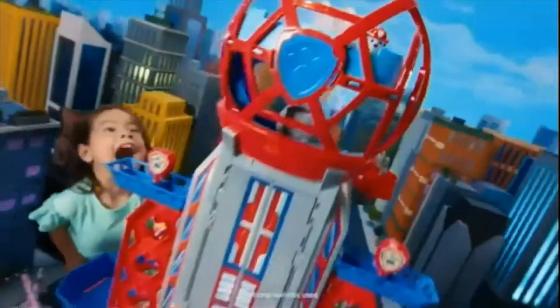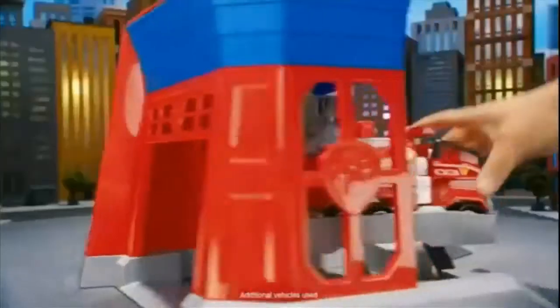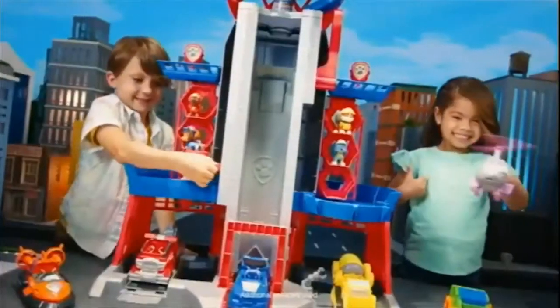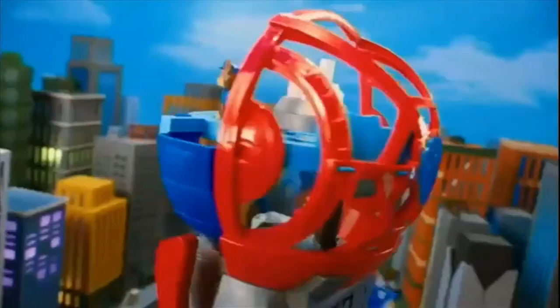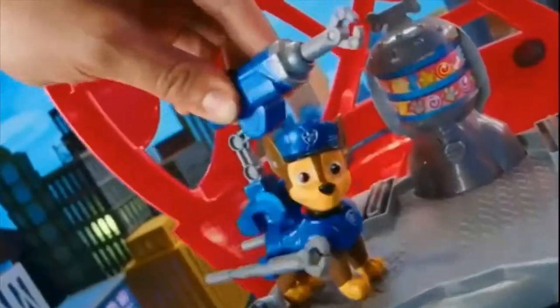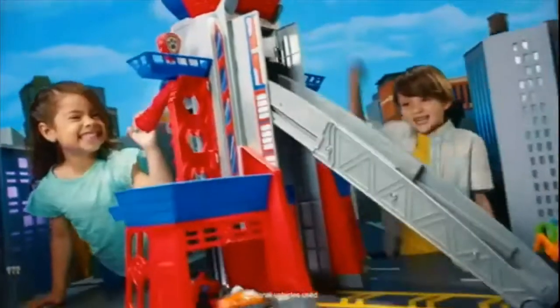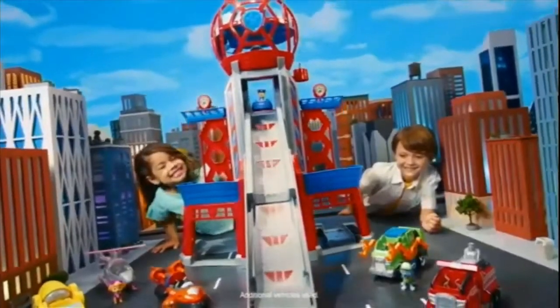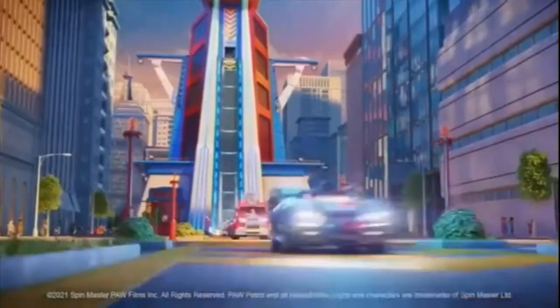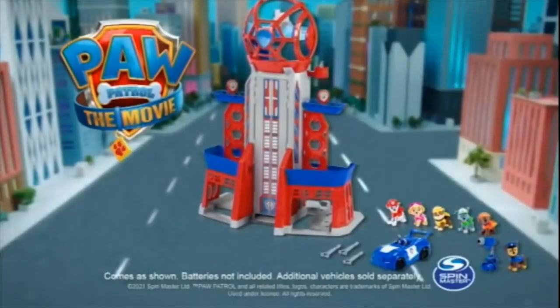This is the Paw Patrol Ultimate City Tower — the tallest Paw Patrol Tower. It's three feet tall, that's almost as tall as me! This is packed with amazing features. They transform into a huge ramp that you can drive Chase's police vehicle down. It's got a command center, a vehicle lift, a pup elevator, lights, and sound. It includes all six pups and Chase's cruiser. I love it.